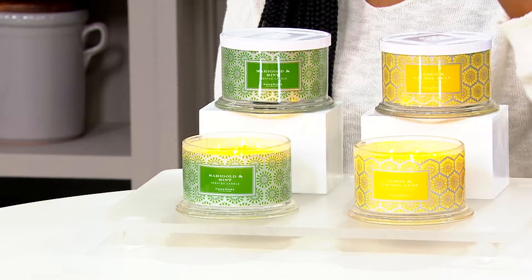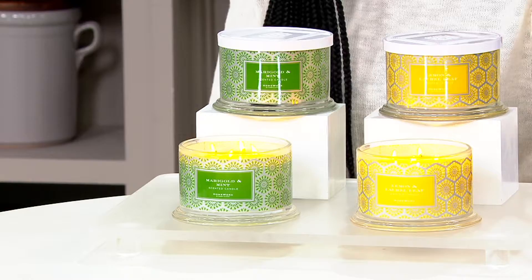So fresh, so clean and perfect for this time of year. We have free shipping on our first duo of the hour. You're going to let us know whether you want lemon and laurel leaf, which truly is that citrus, that fresh, like you just cleaned your home scent. Two 18-ounce candles coming home for $46.98.